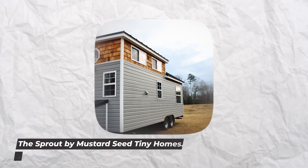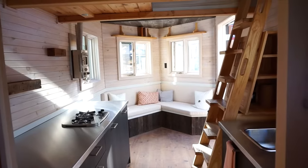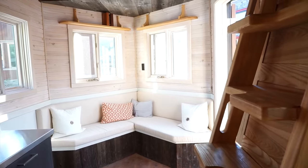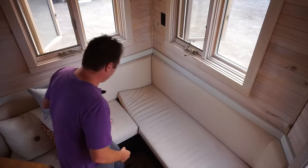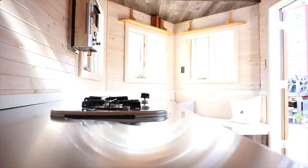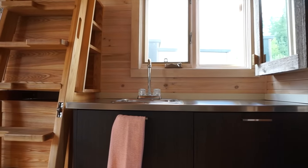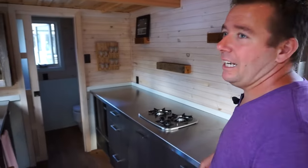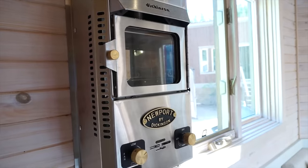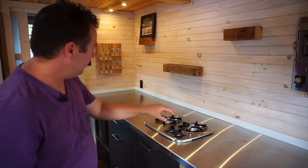Number 5: The Sprout by Mustard Seed Tiny Homes. The Sprout is a stunning, energy-efficient house. The Mustard Seed Tiny Homes company in Atlanta, Georgia, lives by the maxim 'big change starts small.' For each modular home sold, the business donates a portion of revenues to Ground Zero Grace, a charity that helps those with housing needs. The Sprout is constructed for endurance with kiln-dried dimensional lumber structure, plywood sheathing, and metal roofing.